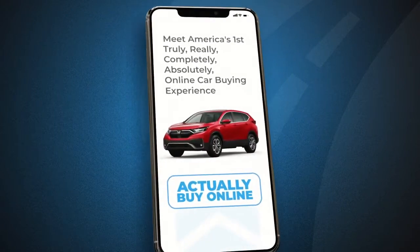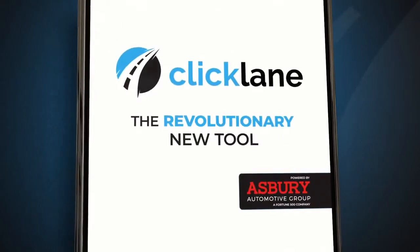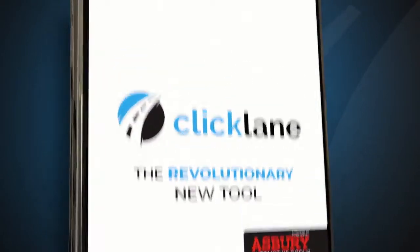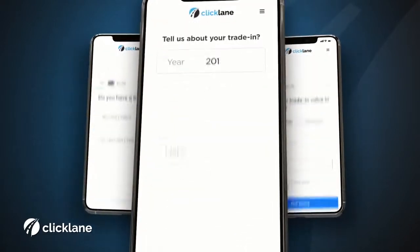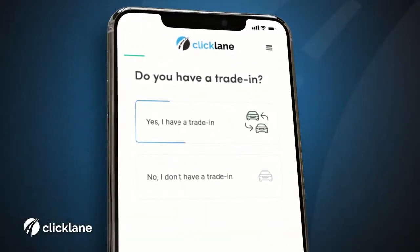What if you could buy a car the easy way? Now you can with Clicklane, the revolutionary new tool from Asbury. Just pick your car, tell us about your trade-in plus loan information. We're connected to almost all lenders.